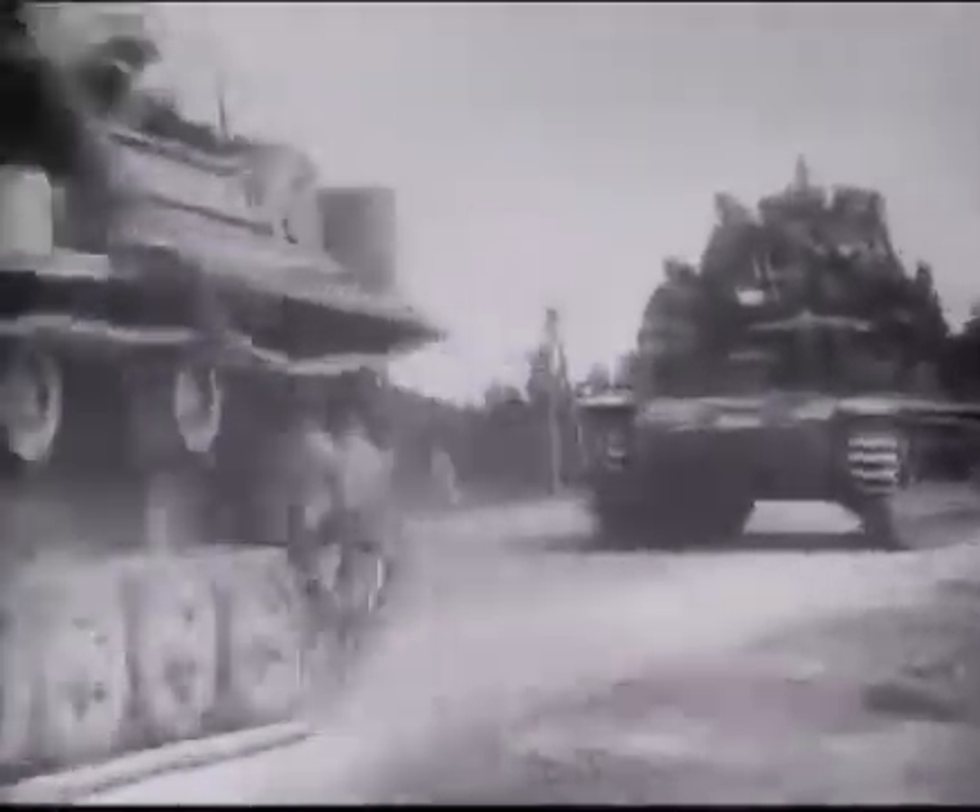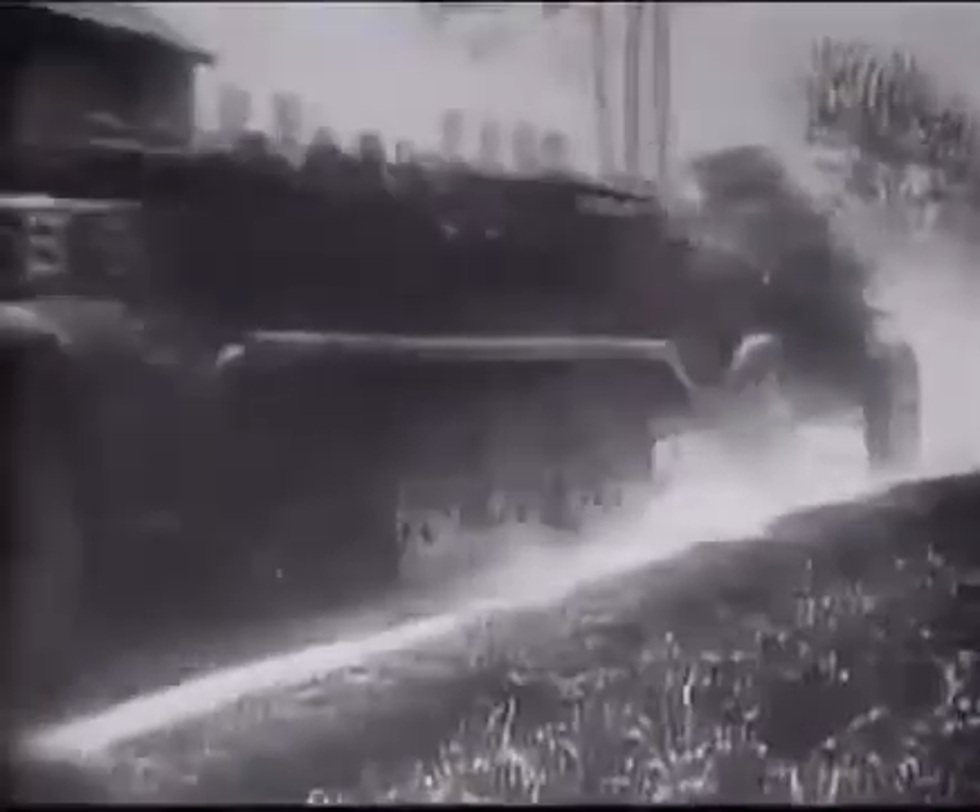The German onslaught could be slowed, but not stopped. New high-tech weapons would be unleashed against the Allies, and a terrifying sound would soon fill British skies.